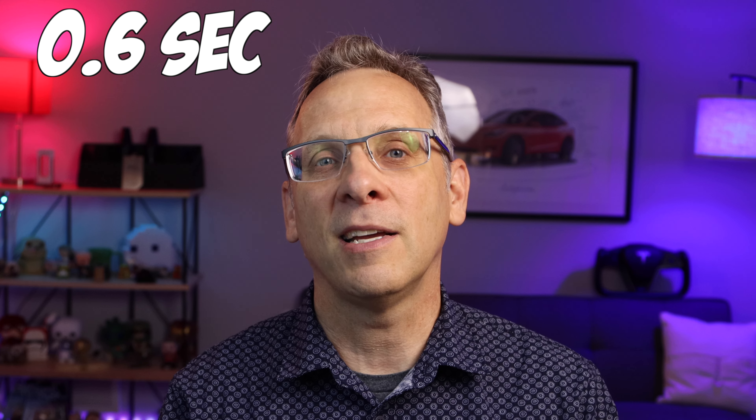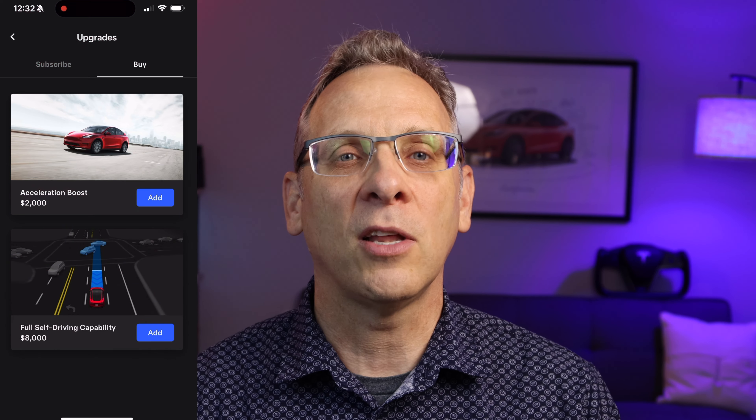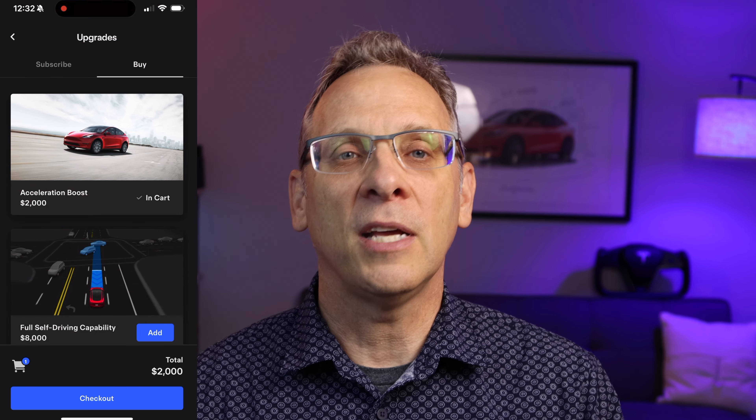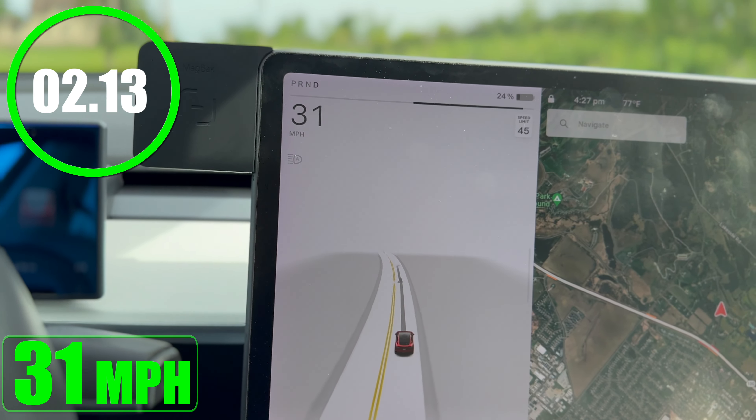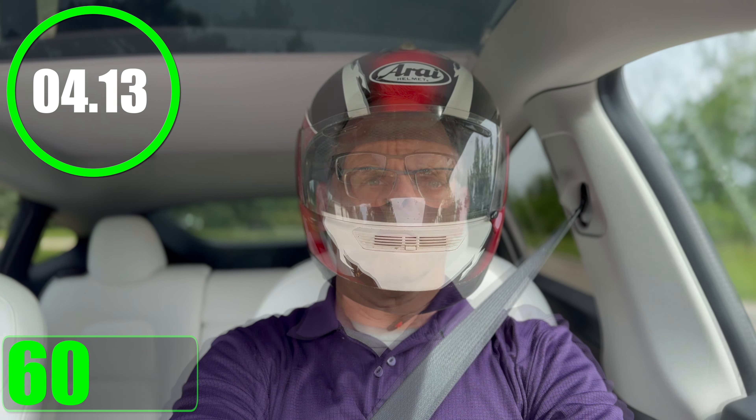But what if you want to go faster? Let's say 0.6 seconds faster. That's where the Acceleration Boost comes in. The Acceleration Boost upgrade can unlock the power and get you from 0 to 60 in just 4.2 seconds. Now, that might not seem like much, but less than 1% of all cars on the road can go 0 to 60 that fast, and most of those cars are very expensive, super exotic cars.